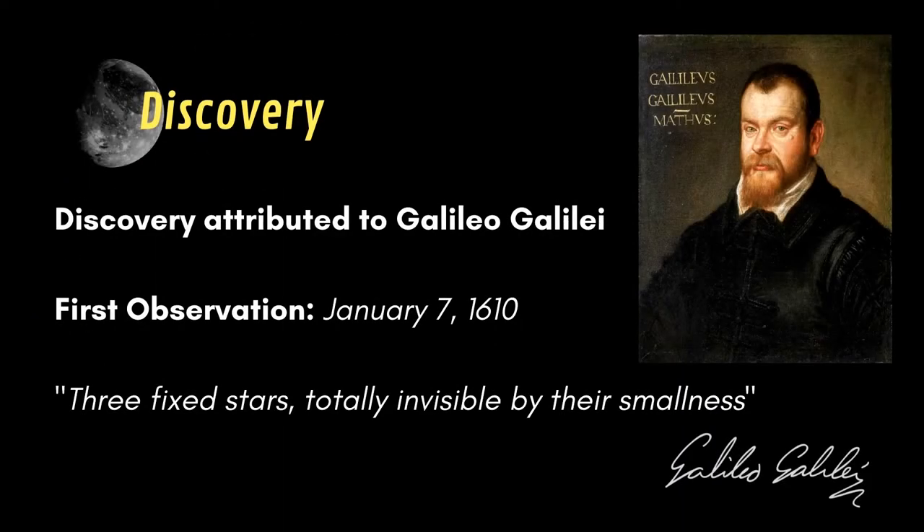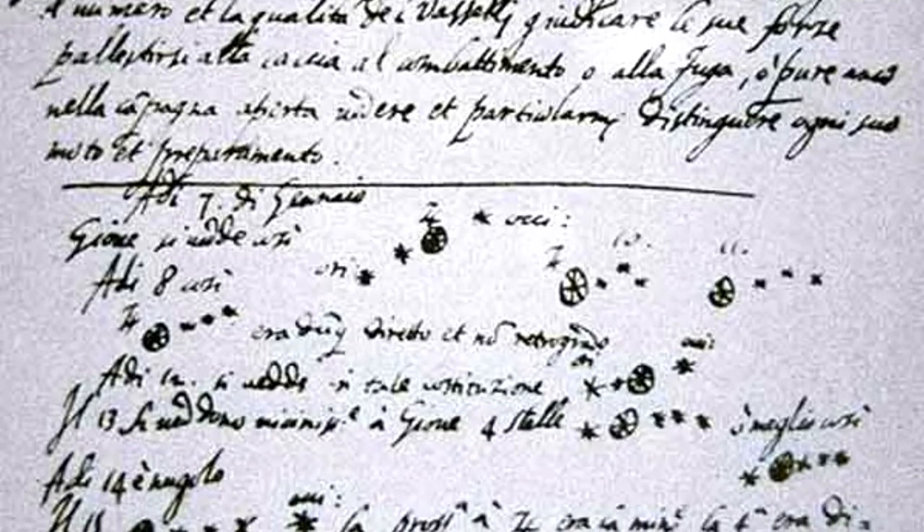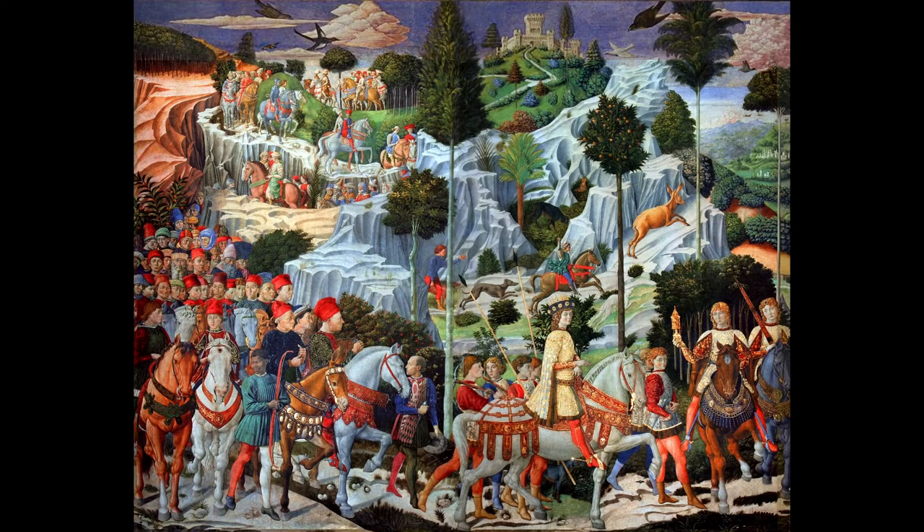Ganymede was officially discovered by Galileo in the year 1610, when he decided to point his telescope toward Jupiter. He described what he thought were stars around Jupiter, until the following night when he reiterated his experiment and discovered that two stars had moved. He concluded that those were bodies orbiting around Jupiter, and called them Medician stars, in honor of the Medici family.